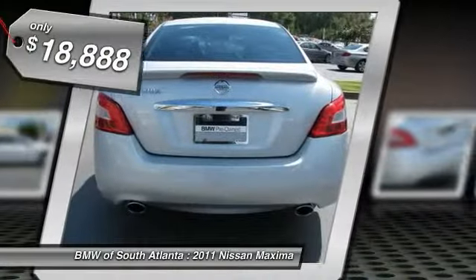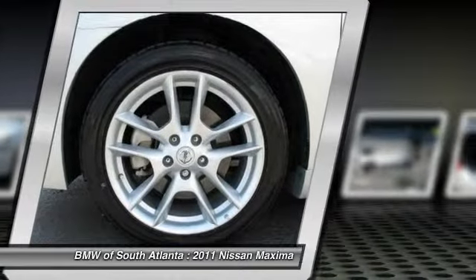Here are some of this vehicle's great options: power passenger seat, traction control, anti-lock braking system, CD changer, air conditioning, front power steering, Bluetooth wireless data link for hands-free phone, cruise control, aluminum wheels, climate control, automatic.